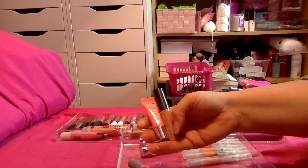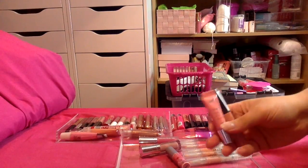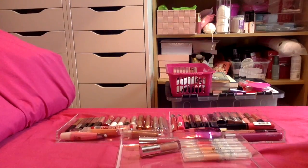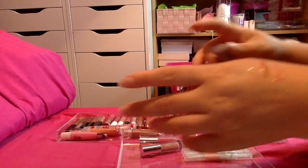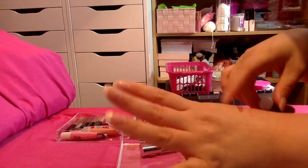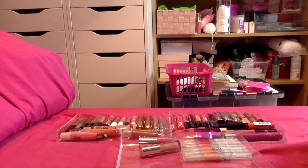I've got two here from No7, so I'm just going to swatch both of these. Both are quite nice so I'm going to keep both of them. I have this one from Tarte — swatching it now. This is one of those that starts as almost a clear gloss but does actually change colour — I'm going to keep it to see the colour it changes to, as I think it's just a light pink.